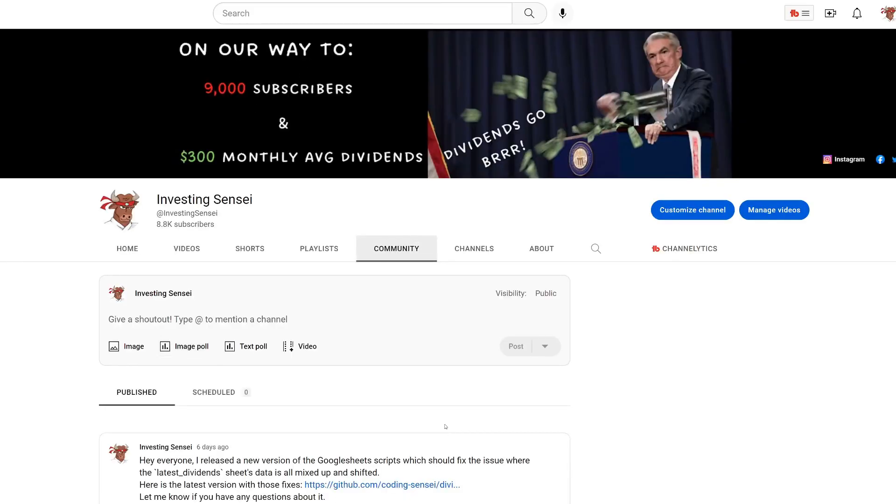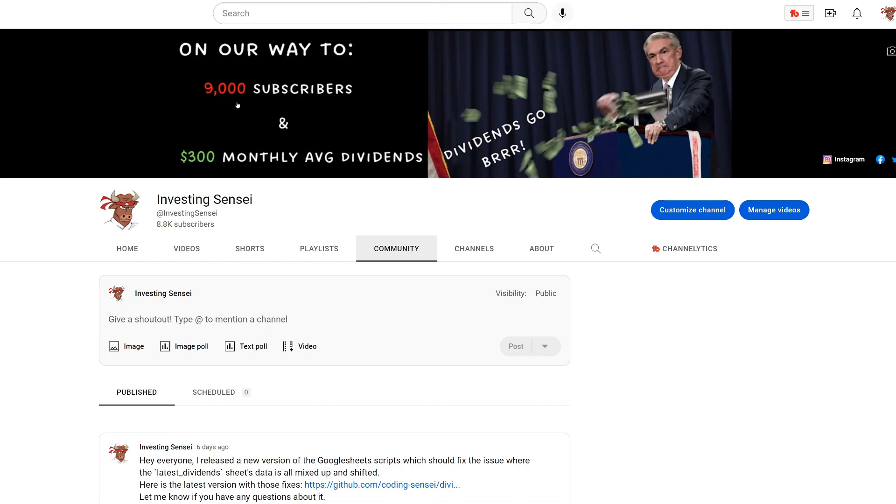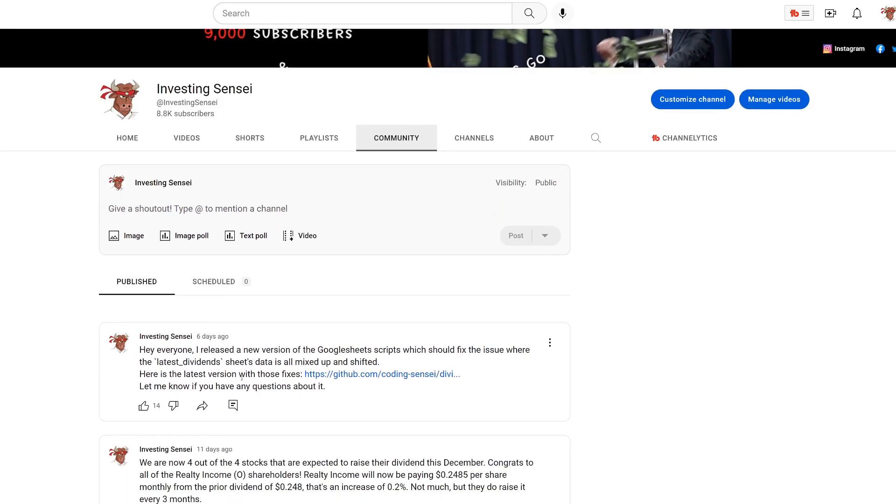I saw a lot of subscribers having issues with the Google Scripts I have available — they're completely free, all I ask is that you subscribe with notifications. We're trying to get to 9,000 subscribers. If you look at the community tab on my channel, I have a link to the latest version of the script where you can include it, and it should fix the issue where columns were getting shifted around. Let me know if it doesn't work.